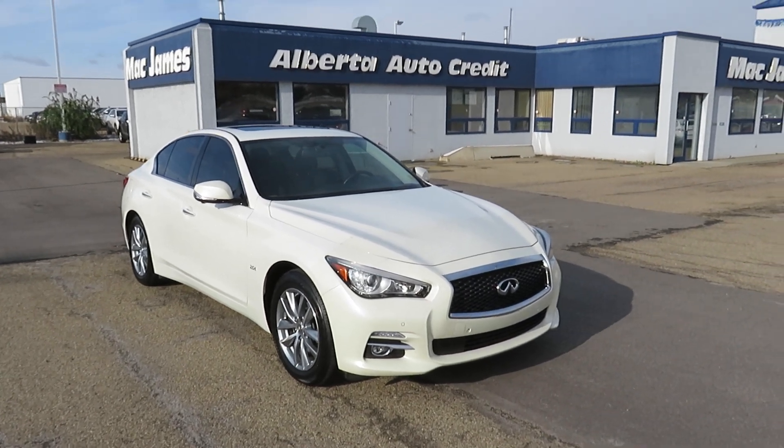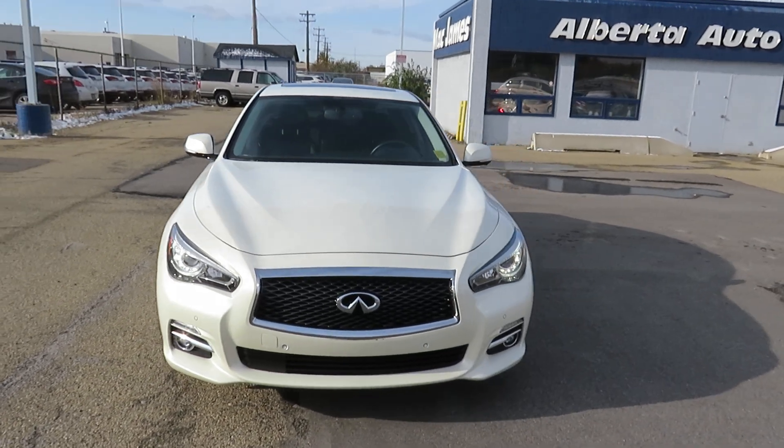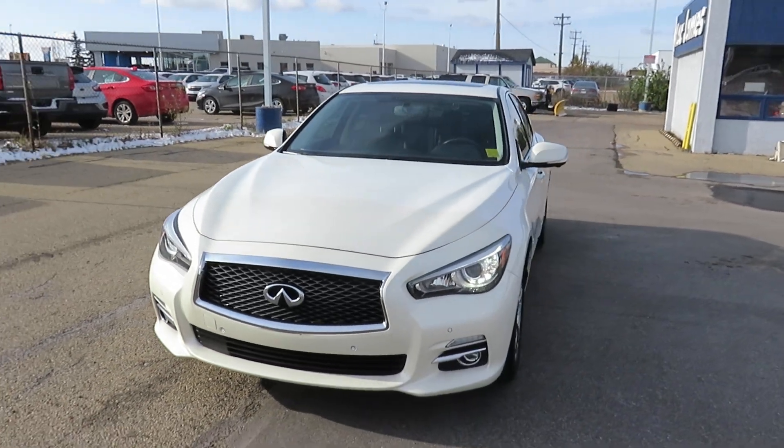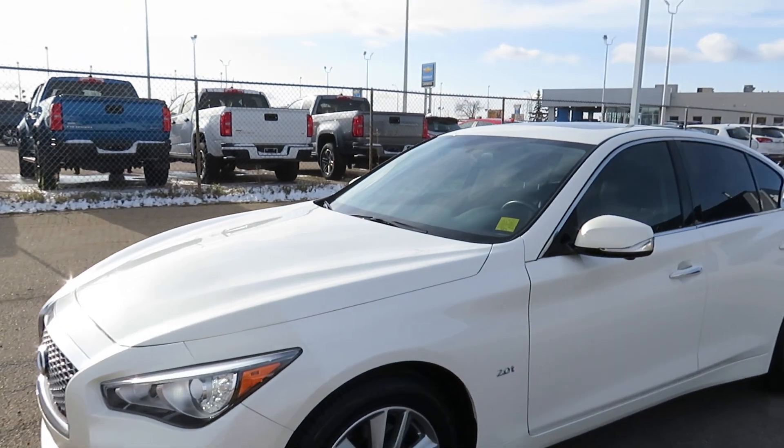Hello, it's Lesa — Mac James Motors, 9111 34A Avenue in South Edmonton. Check out this 2016 Infiniti Q50.